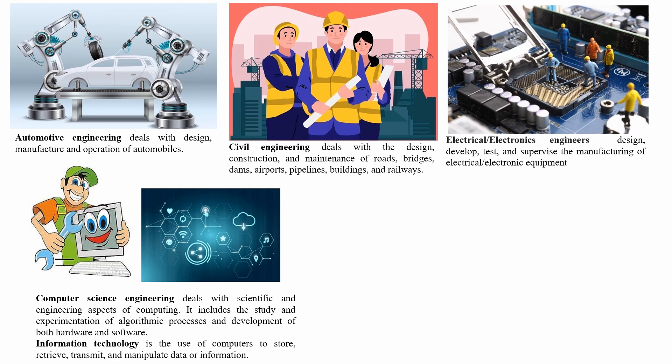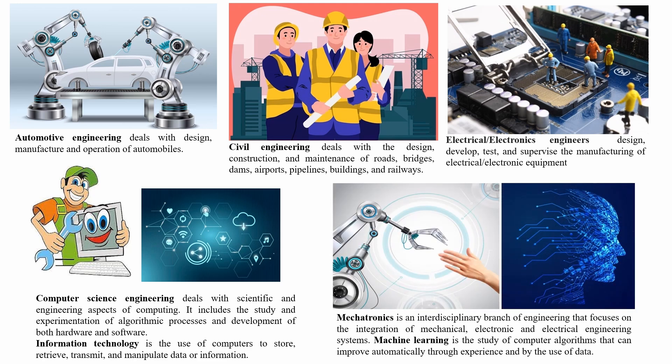Computer science engineering includes the study and experimentation of algorithmic processes and development of both hardware and software. Information technology is the use of computers to store, retrieve, transmit, and manipulate data or information. Mechatronics is an interdisciplinary branch of engineering focusing on the integration of mechanical, electronic, and electrical engineering systems. Machine learning is the study of computer algorithms that can improve automatically through experience and by the use of data.